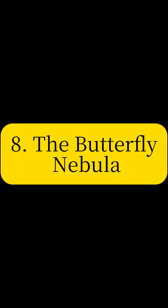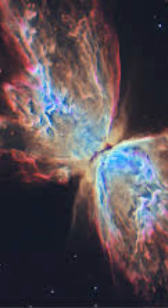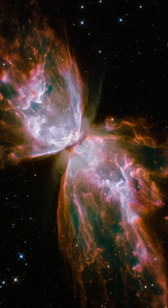Be captivated by the Butterfly Nebula, a bipolar planetary nebula with striking wing-like lobes. This image showcases the dramatic end stages of stellar evolution, as a dying star expels its outer layers into space.